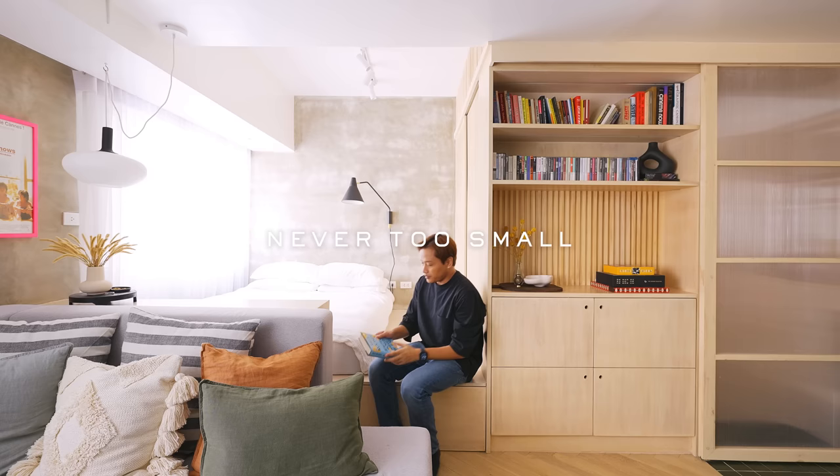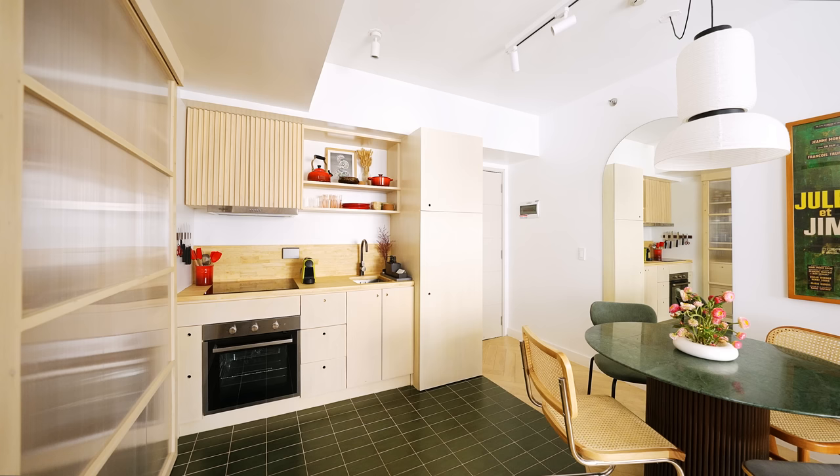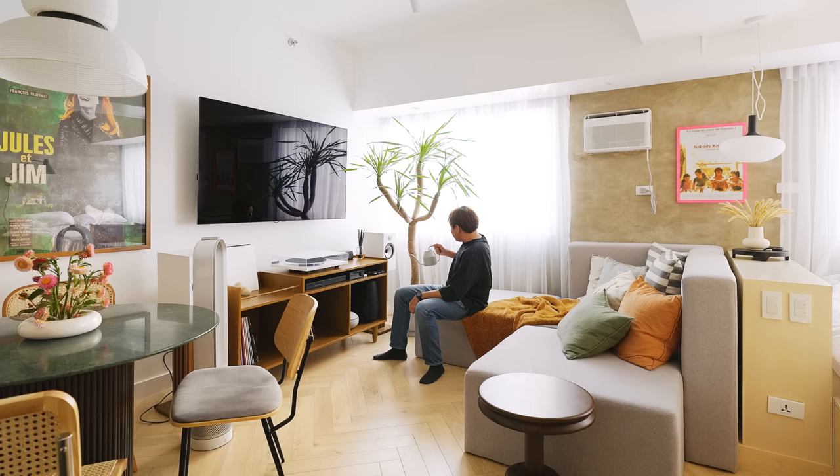Sonny is a film director and writer. He wanted a home that is functional, warm, and cozy, but also like a modern art museum. We wanted to maximize the space and make the living area really feel like a respite for him in the middle of such a busy city.